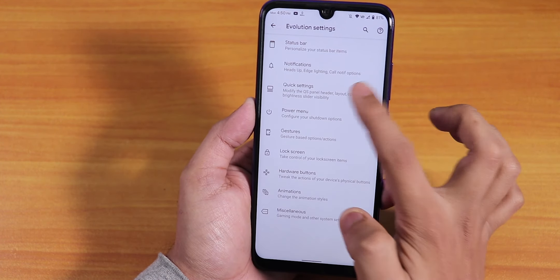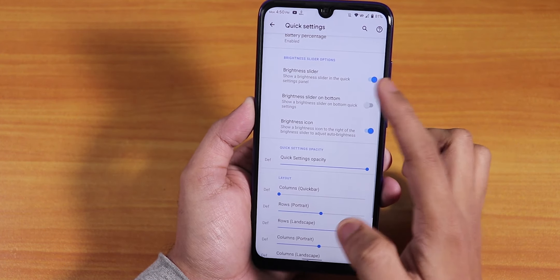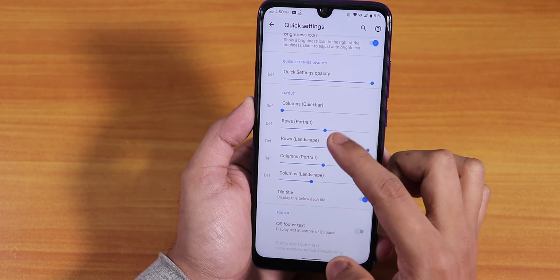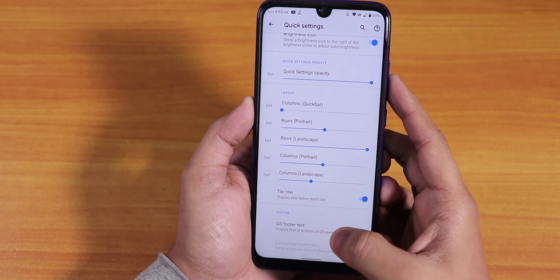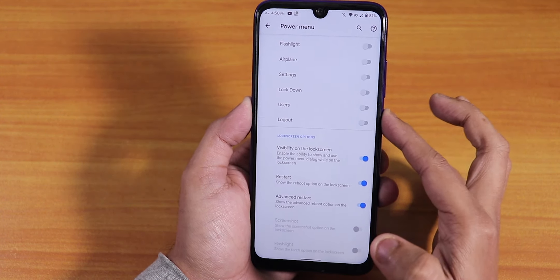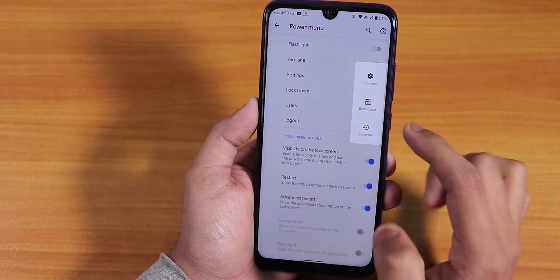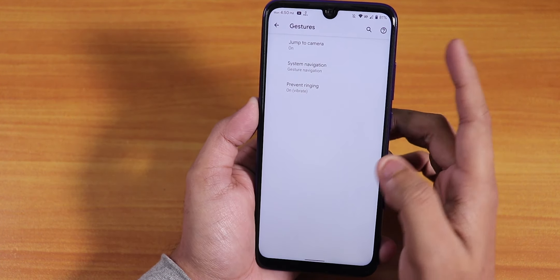We have blink flashlight and in-call vibrations like MIUI. In quick settings, there's vibrate on toggle touch, header image, brightness slider, opacity control, and column and row number controls. The title can be disabled. In the power menu, advanced reboot is working fine — you can directly reboot to recovery or fastboot from there.